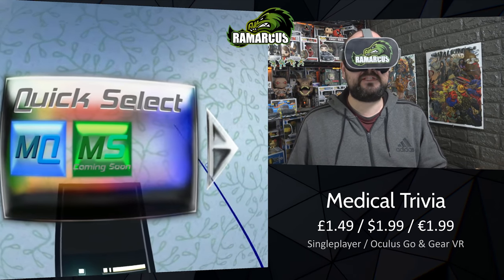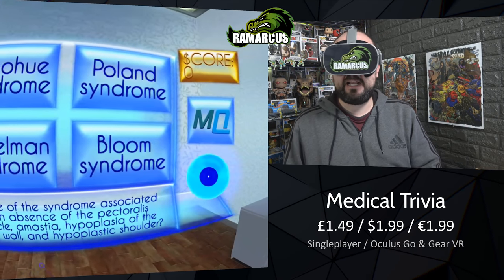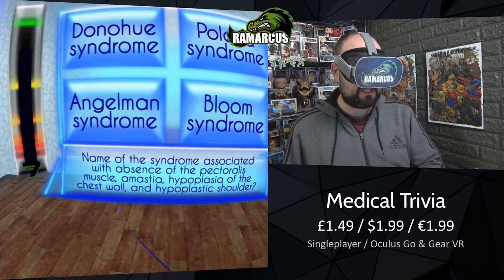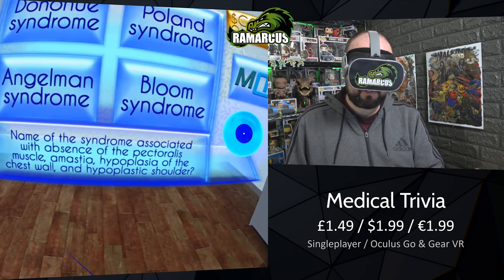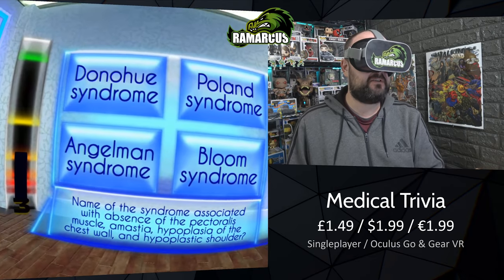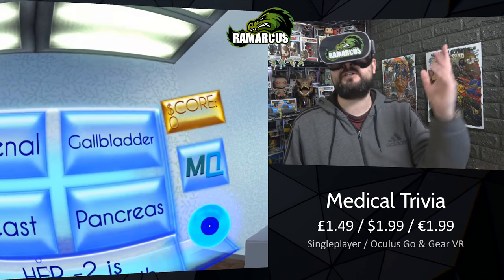We can play with the sound effects. It kicks straight into the questions with a timer running down the left-hand side. Name of the syndrome associated with absence of the pectoralis muscle... this is beyond me. I'm going to guess. Wrong one - Poland syndrome. I should have known that one.